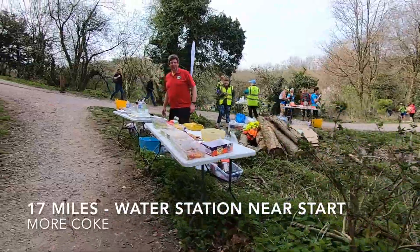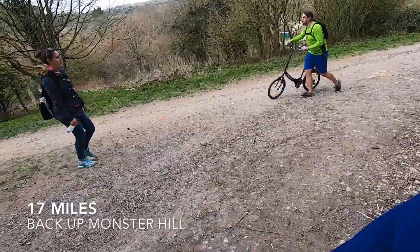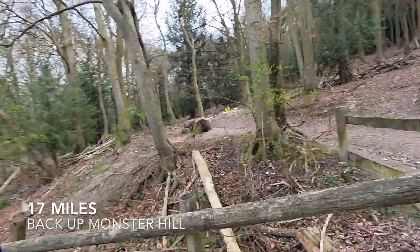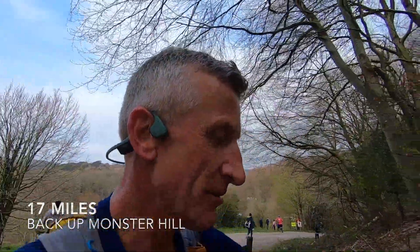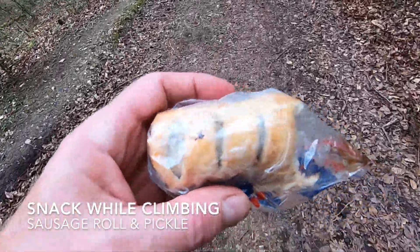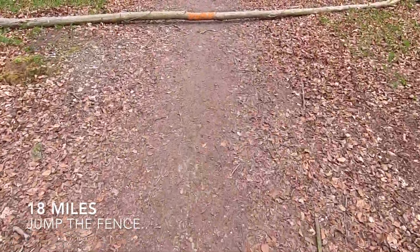Have you got any of your best coke? Yeah, we've got best coke over here. There's the finish down there — unfortunately we're going back up here, another lap. 17 miles, going uphill. So it's time for sausage rolling pickles. 18 miles. And Phil's got a sense of humour.